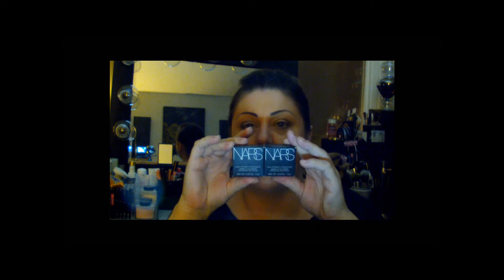I also picked up two of the NARS Dual Intensity Eyeshadows, which retail for $29 each. The shades I picked up are 1936 Subra and Phoebe 1934 — they're basically in the burgundy color scheme.